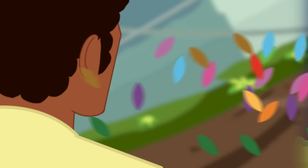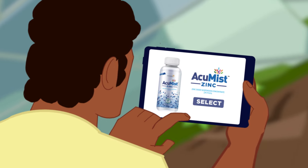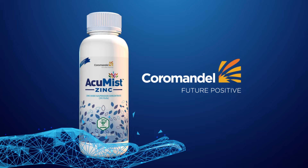AccuMist Zinc is waiting for you. Just add this high-tech fertilizer to your farming and reap rich harvests. AccuMist Zinc — the high-tech fertilizer for the modern farmer. A quality product from Coromandel.